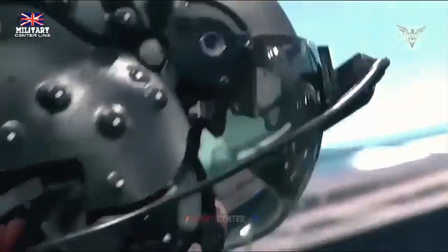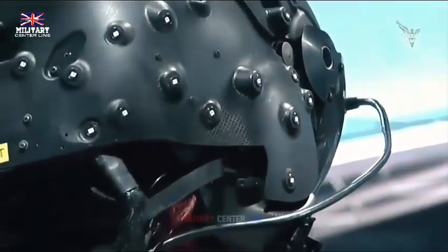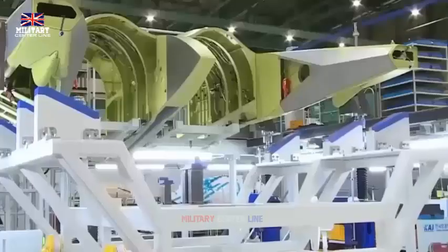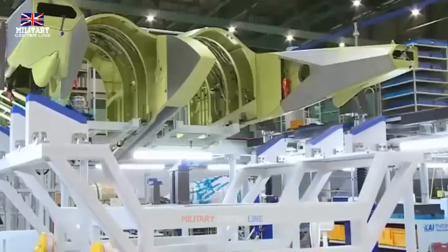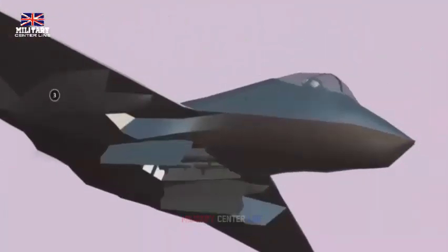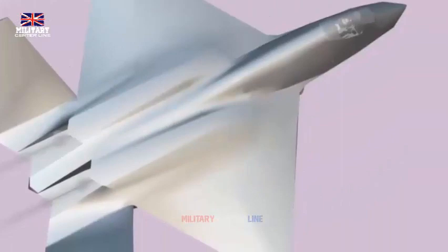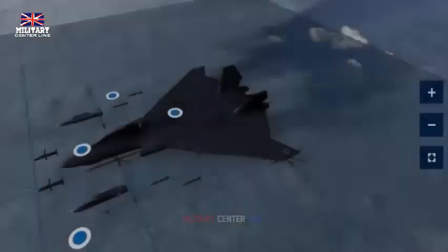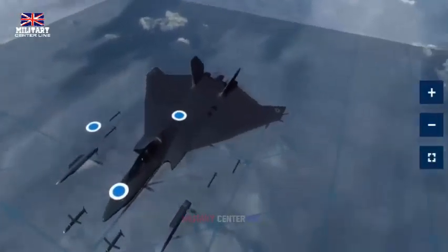The simulator is part of a multi-billion pound program to deliver Tempest, the UK's next generation supersonic stealth combat aircraft, by 2035. The project uses digital technologies to predict how the aircraft will operate and then makes tweaks to the design. The idea is to save time and money by identifying issues before it is actually built. A real-life demonstrator will be in the air by 2027 before Tempest itself finally takes shape.